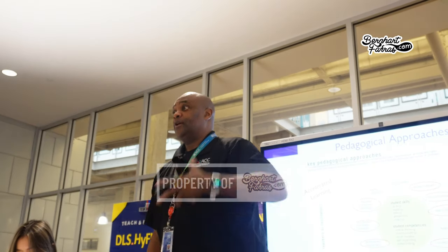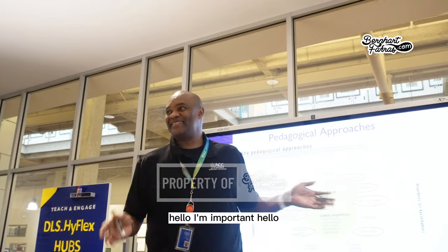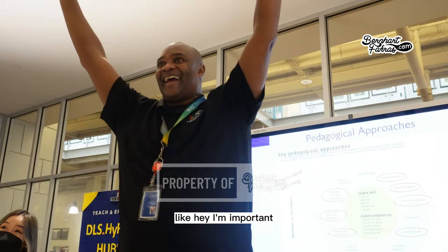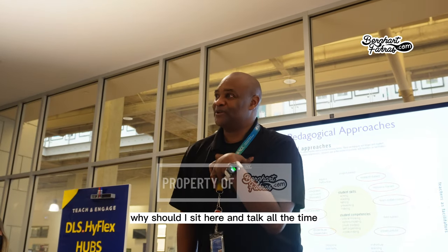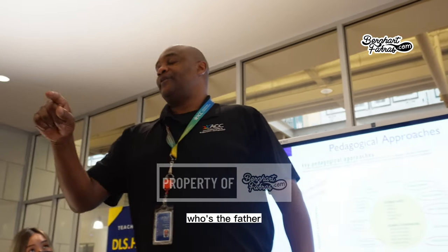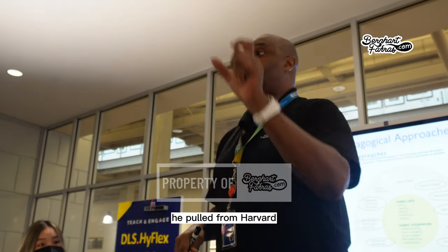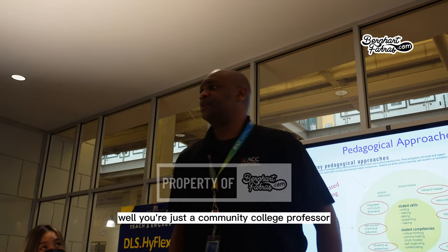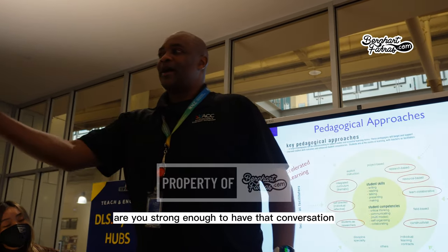The difficult part for faculty is the lecturing transition — once you're up there with all eyes on you, it feels important. Some love it and thrive on it. What we're trying to do is flip that, making students the center of attention and having them do the work. Another scary thing is research-based teaching: a student pulled a comment from a Harvard geography professor that contradicted the instructor's point, and said, 'You're just a community college professor; he's Harvard.' Opening up the world to your classroom requires being strong enough to handle that conversation.